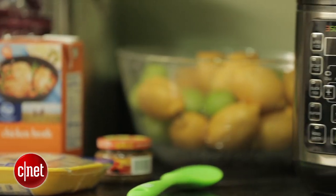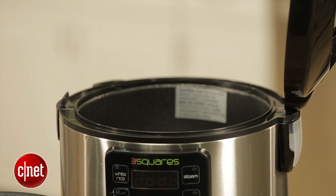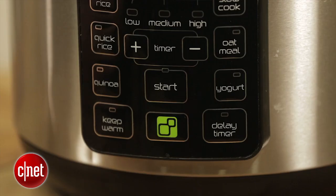Hey, I'm CNET's Rye Crist and I'm standing here beside the Time Machine. Now this is not a DeLorean, this is not a device that's gonna send you back to the future, but it is a machine that promises to save you time in the kitchen. It's a rice maker, it's a slow cooker, it's all sorts of things in one.